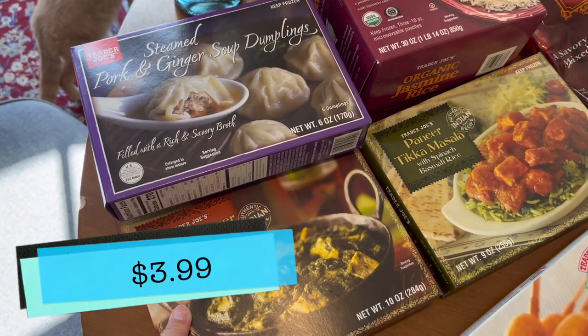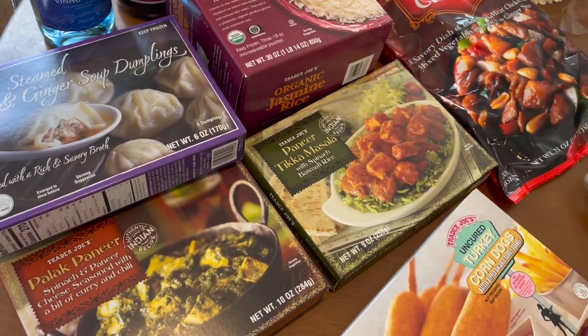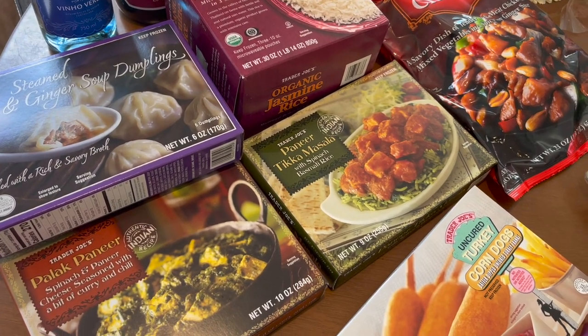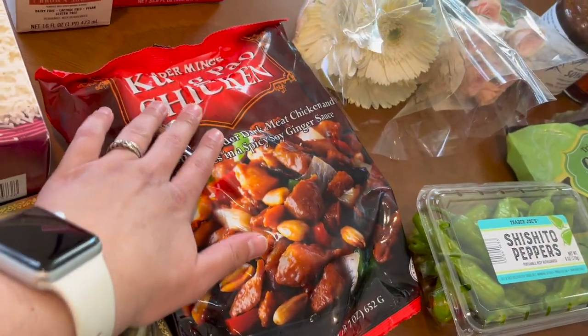I picked up a palak paneer — these are just to keep on hand whenever one of us needs a quick meal. Usually it's my husband, because sometimes I work in the evening through dinner and I'm usually the one who cooks since I'm the food-obsessed one, so those are mostly for him.